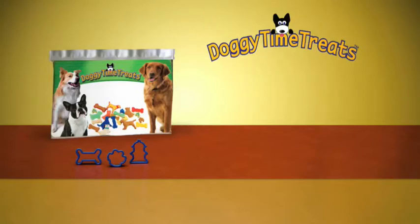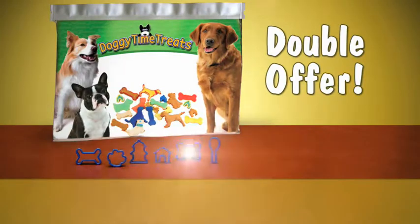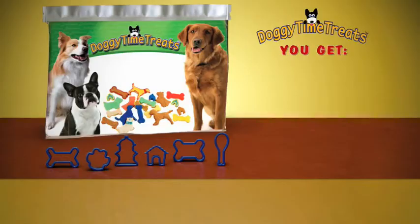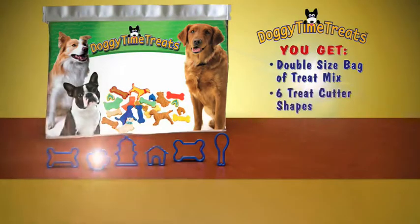And there's more. Order right now, and we'll double everything. That's right, you'll get a double-sized bag of treat mix and three more fun treat cutters as a bonus. Just pay separate shipping and processing. That's enough to make 60 gourmet treats. You get it all — the double-sized bag of treat mix and six cute cutter shapes.